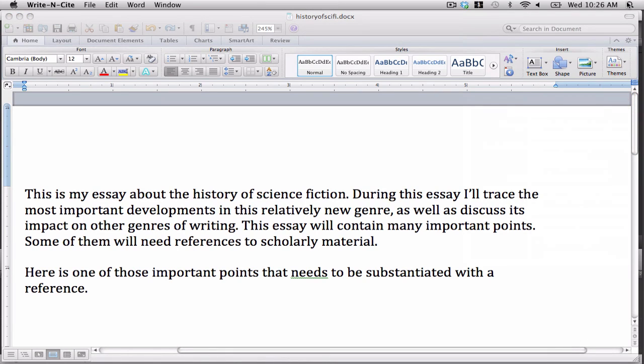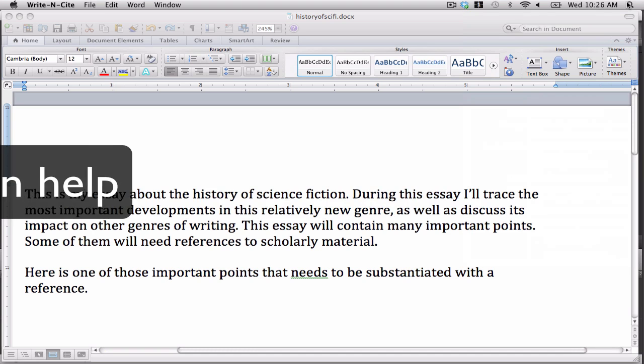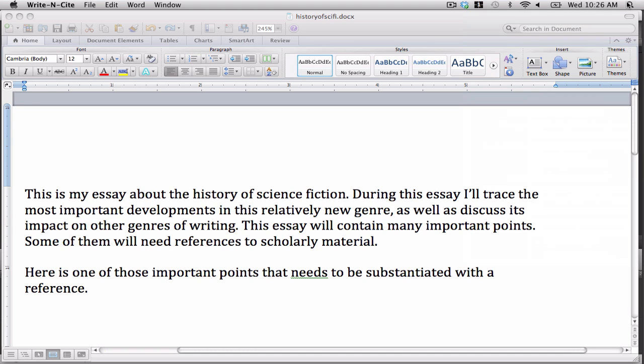Writing papers can be difficult, but it doesn't need to be so difficult. RefWorks can help. RefWorks is a tool available here at the College of New Jersey. It doesn't technically perform miracles, but some of what it does is very impressive.